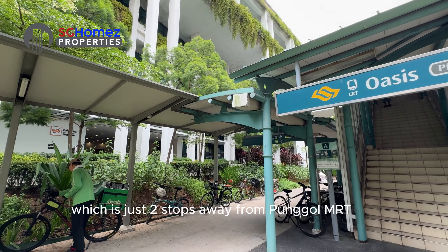Block 619B Punggol Breeze is located in the middle of Punggol Drive. It is conveniently located right next to Oasis LRT, which is just two stops away from Punggol MRT.